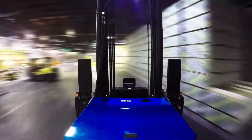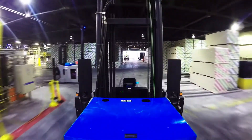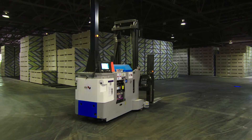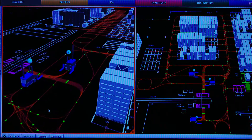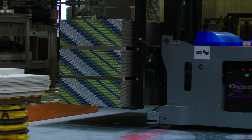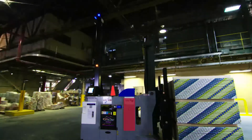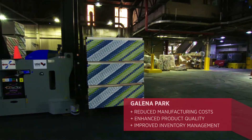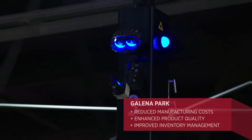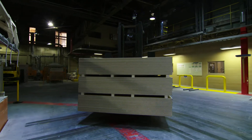This plant produces USG brand Sheetrock gypsum panels. You hear about self-driving cars in the world — now we have self-driving lift trucks. It keeps track of exactly when it needs to pick up the product and where it needs to be stored. An operator no longer has to perform this duty on the lift truck. Primarily, it has led to lower cost and increased efficiency. It's also eliminated the possibility of product damage in the warehouse and improved overall warehouse safety.